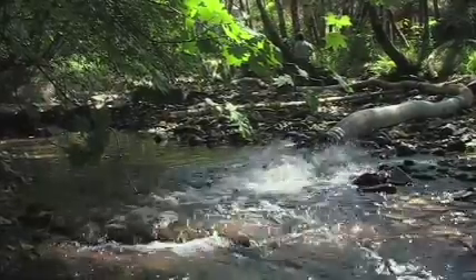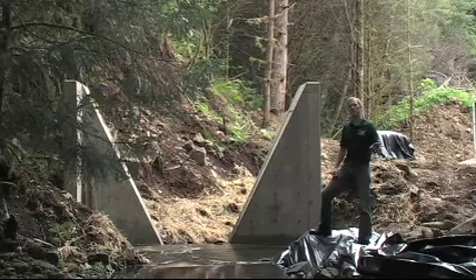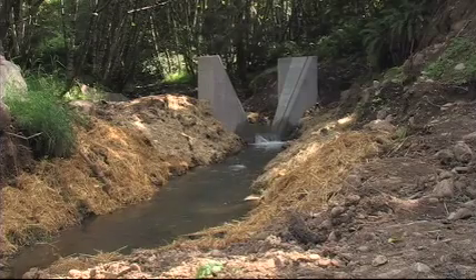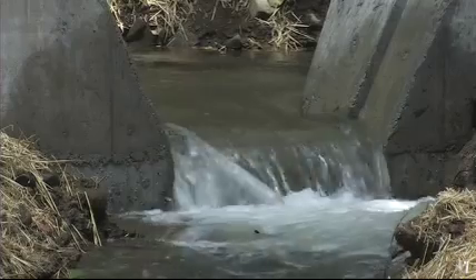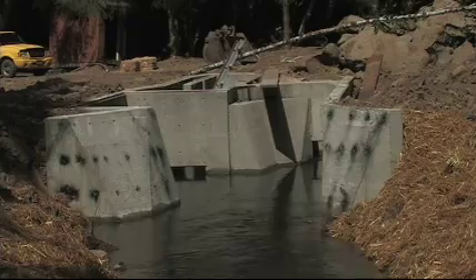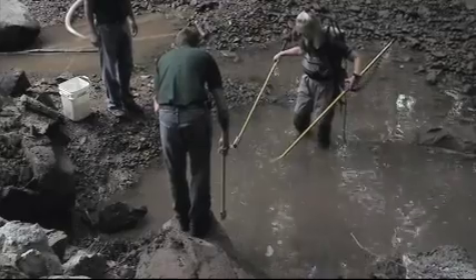Behind me stands the diversion structure for the low head diversion that will be taking water from the stream and safely routing it to the hatchery. It will also provide a way to screen out any fish and prevent them from being sucked down into the hatchery, safely returning them to the stream.